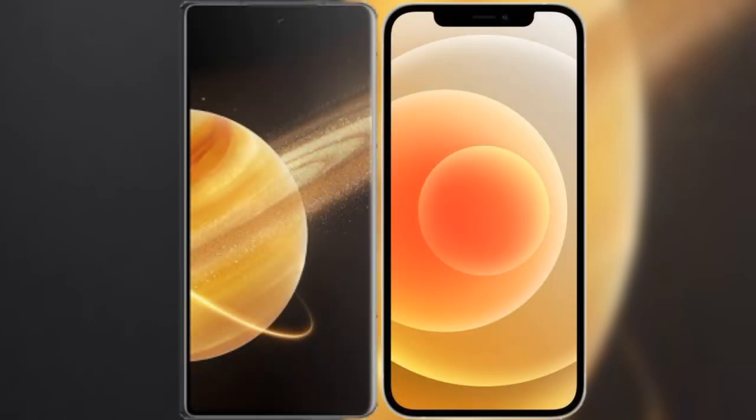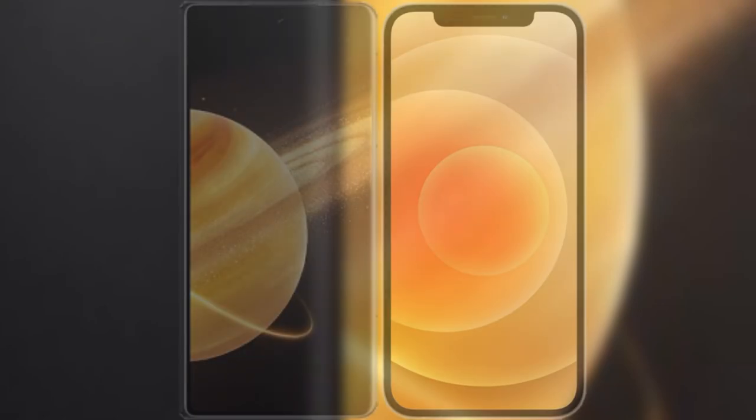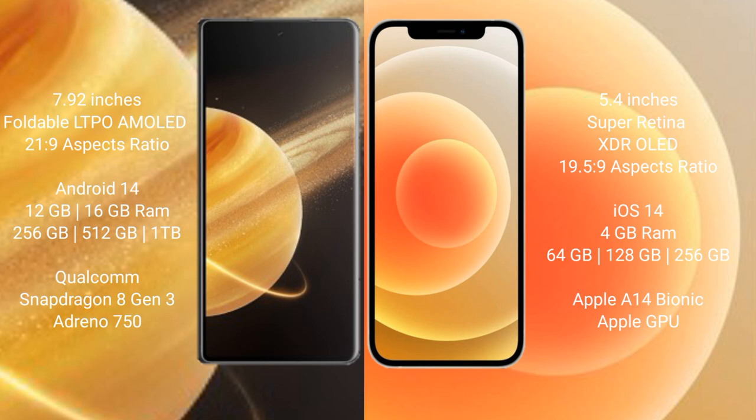We will compare the new Honor Magic V3 with iPhone 12 Mini. Honor Magic V3 comes with a 7.92-inch foldable LTPO AMOLED display and aspect ratio 21:9. iPhone 12 Mini comes with a 5.4-inch Super Retina XDR display and aspect ratio 19.5:9.